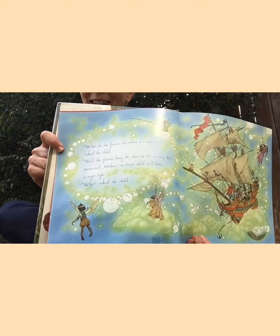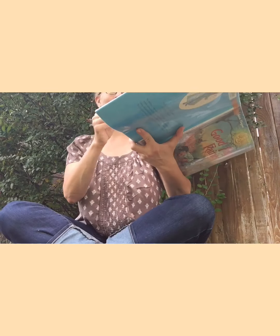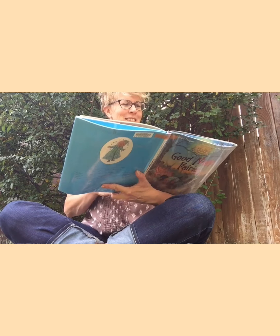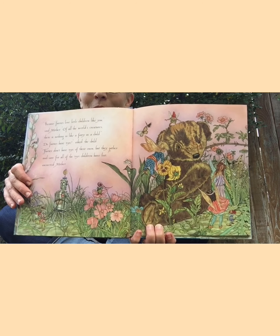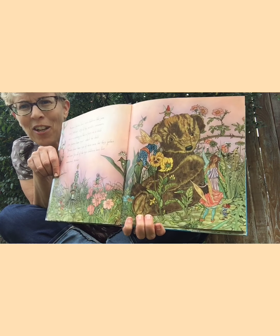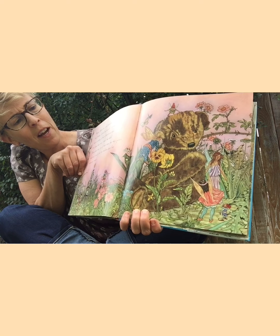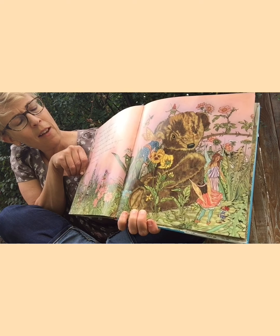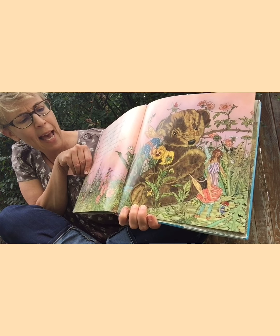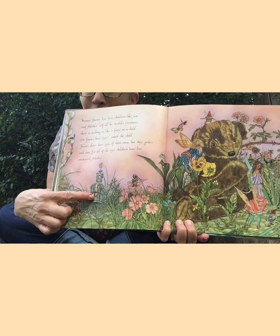'So every child will have a nightlight.' 'Why?' asked the child. Do you wonder why the fairies hang the stars — for nightlights for the children? Think about why you like a nightlight perhaps. 'Because fairies love little children just like you,' said mother. 'Of all the world's creatures there is nothing so like a fairy as a child.' 'Do fairies have toys?' asked the child. 'Fairies don't have toys of their own, but they gather and care for all of the toys children have lost,' answered mother. I see like a robot that was lost, and a bear.